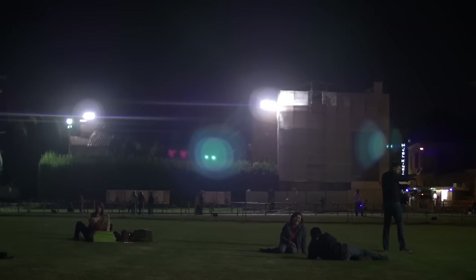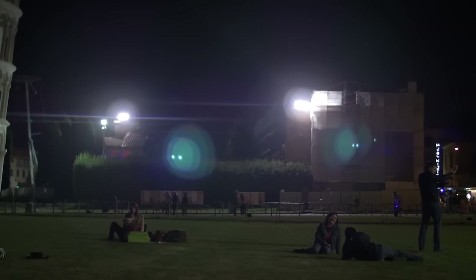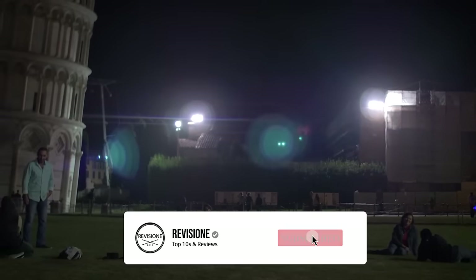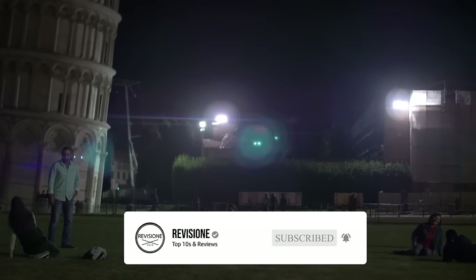So that sums up our top 10 things to do in Pisa. We hope you enjoyed. If you did, please leave a like, and if you're new here, feel free to subscribe. Until next video, have a great day.